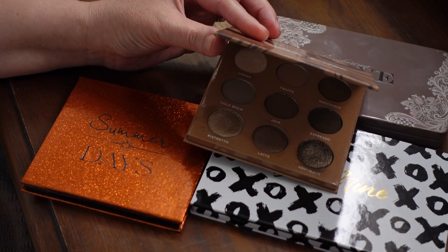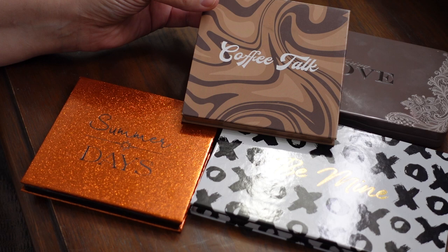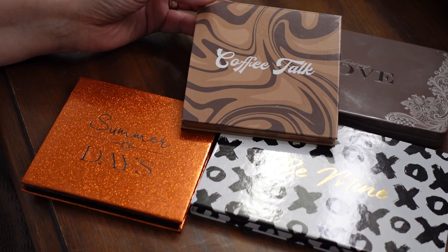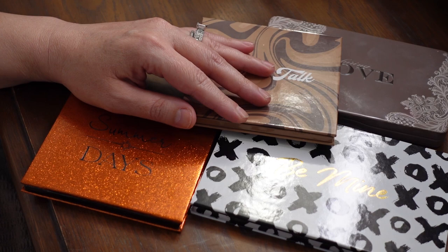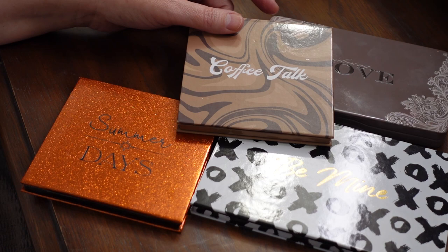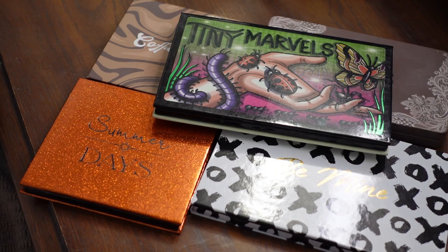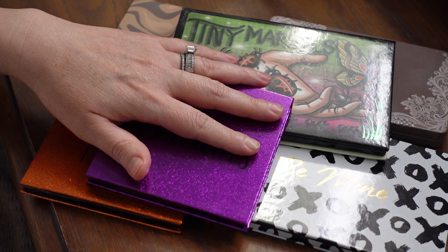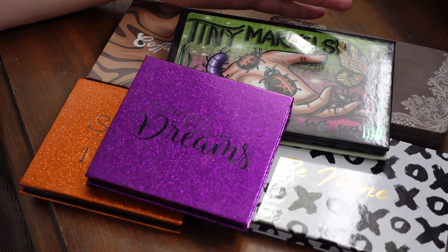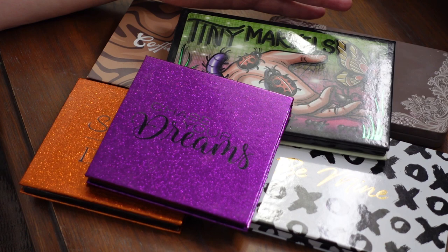Beyond the fact that these formulas are absolutely to die for — the mattes blend with almost no effort, the metallics are over the top gorgeous — I really feel like Sydney Grace is still in my heart. I know there are more expensive brands like Natasha Denona and Pat McGrath, and those are beautiful formulas, but for the price, I don't know that anyone beats out Sydney Grace. I love all of the pre-made palettes, and I also really like that they have singles so you can put together your perfect color story yourself. They have a variety of finishes on their website.